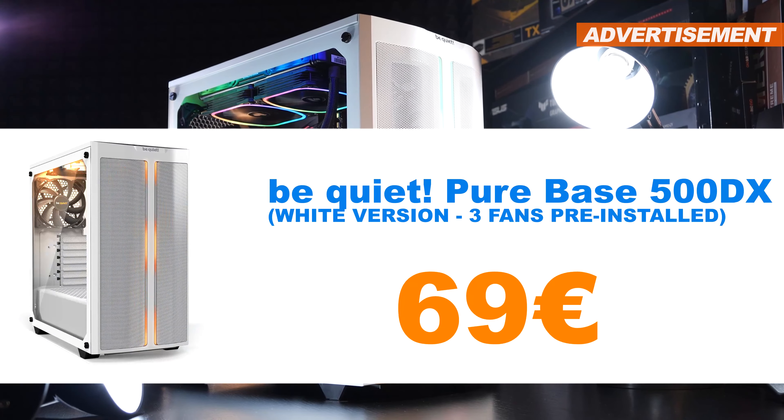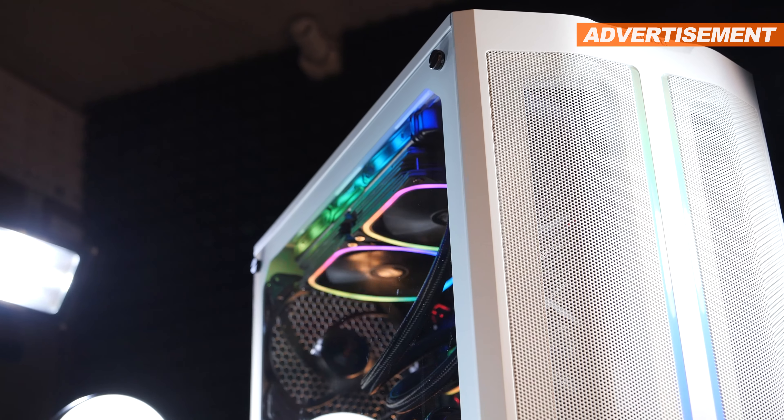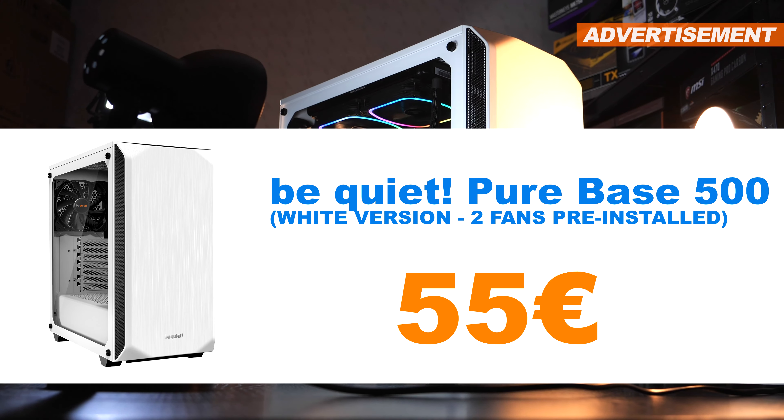Moving on to the Be Quiet Pure Base 500 DX in white — I'd like to get 69 euros for that one. I'll content myself with less for the Pure Base 500, also in white — 55 euros is what I'd like to see for it.